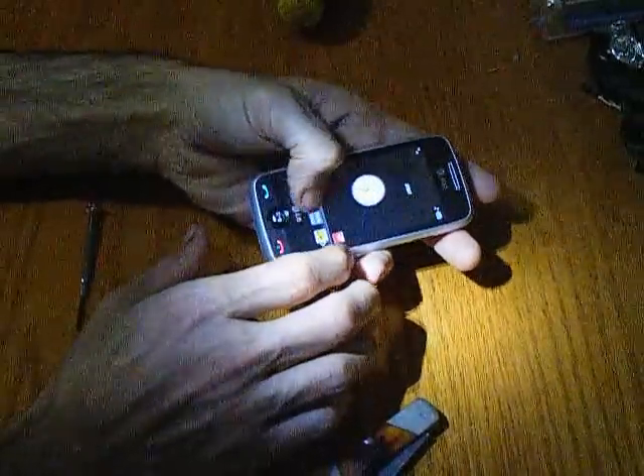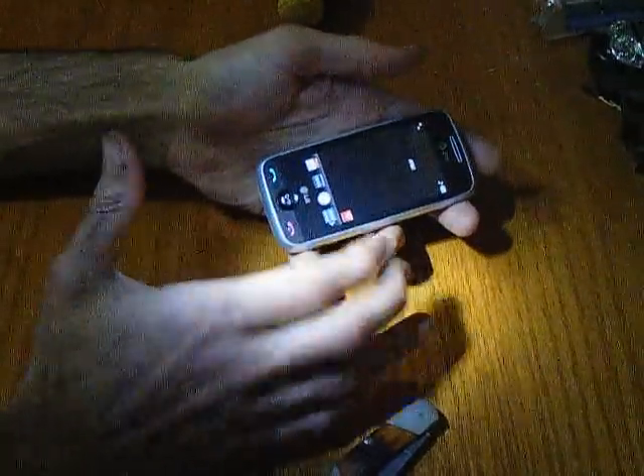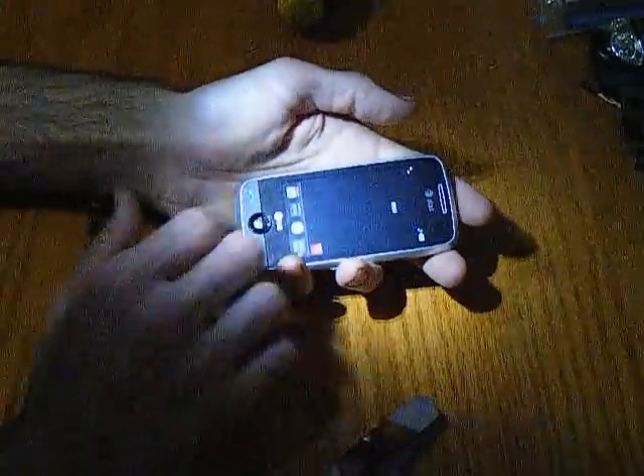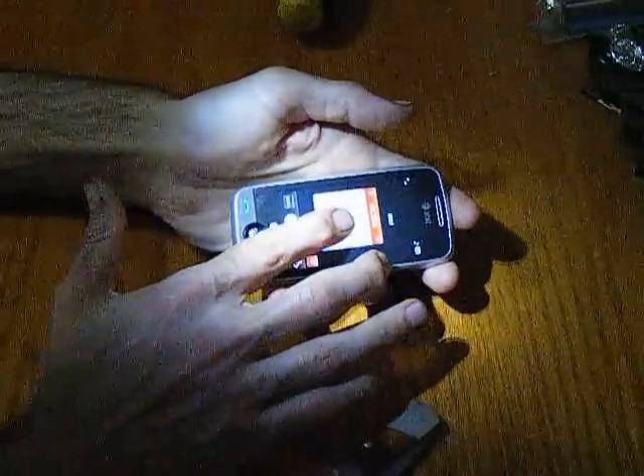With most touchscreen phones, the touchscreen isn't always as responsive as it should be, but it works. I'm not sure what this one does — that's probably a calendar. Yep, that's a calendar.